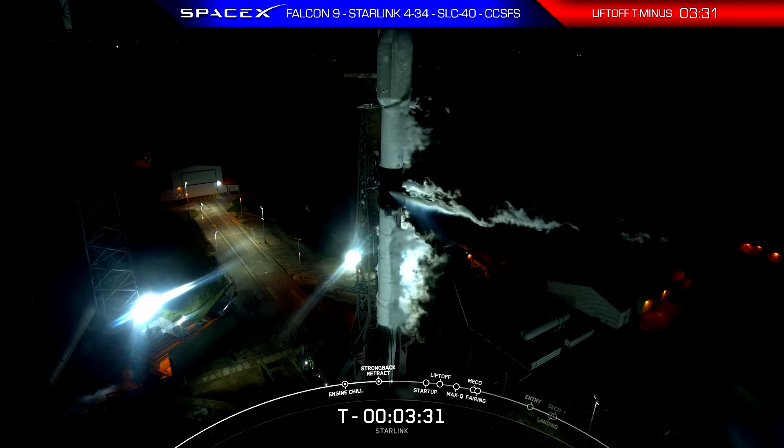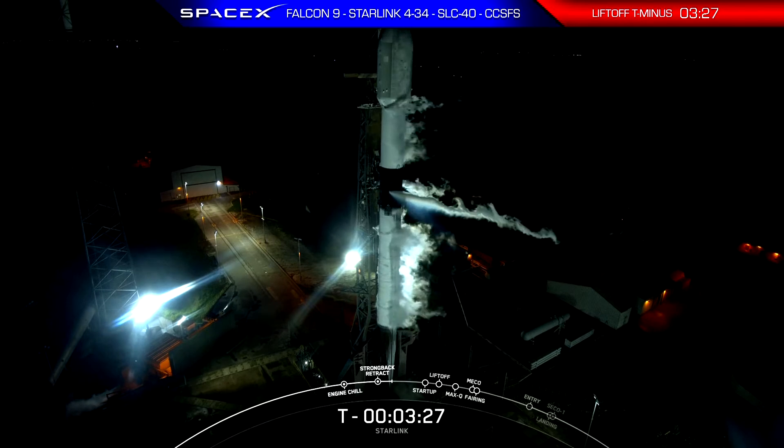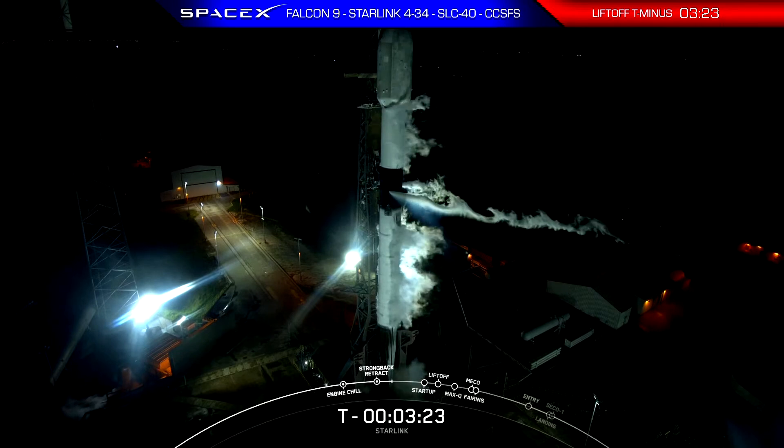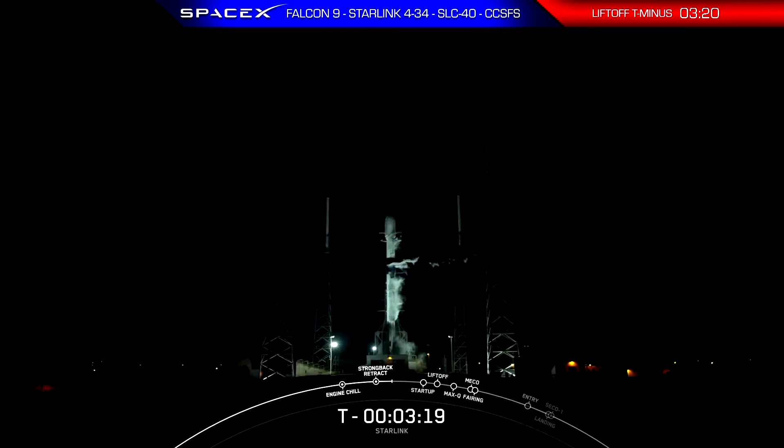Falcon 9 is underway with propellant load, which began at T-minus 35 minutes. RP-1, our rocket-grade kerosene, is complete already on both the first and second stage. LOX loading is still underway on both stages. First stage will wrap up in just about 20 seconds from now, and the second stage will wrap up its LOX load around T-minus 2 minutes.